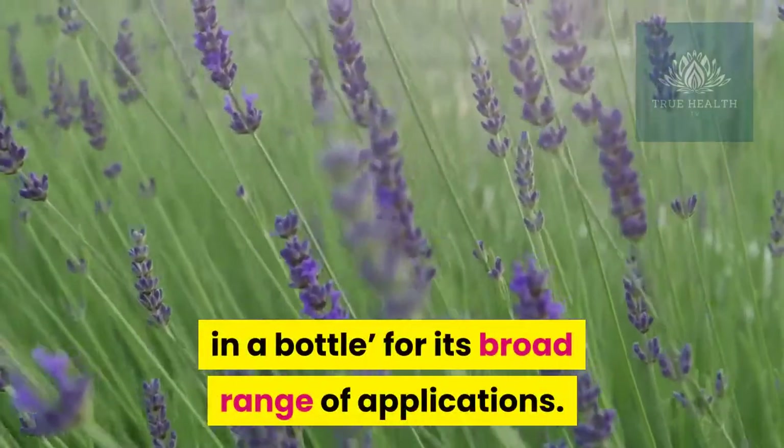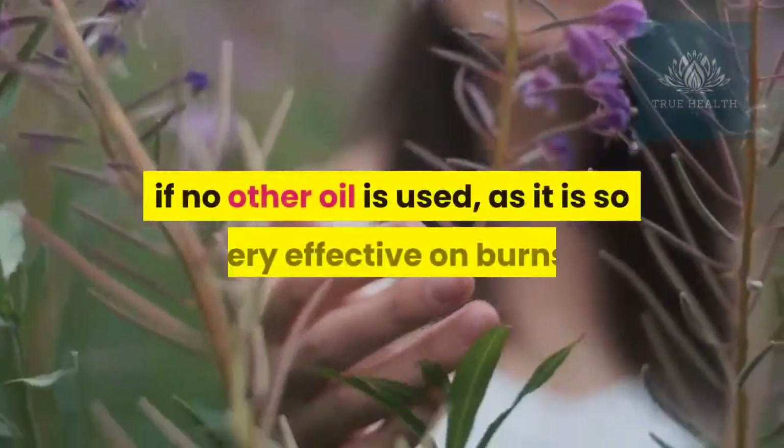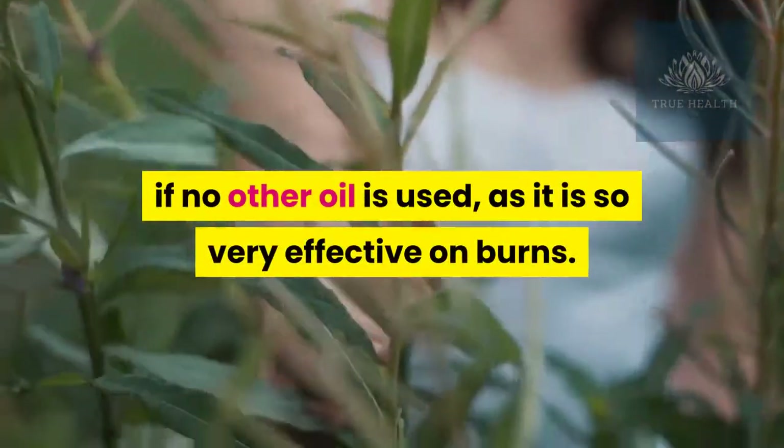Number two: lavender essential oil. Lavender has often been called the medicine chest in a bottle for its broad range of applications. Every home should keep lavender on hand, even if no other oil is used, as it is so very effective on burns.